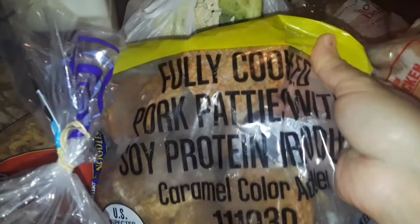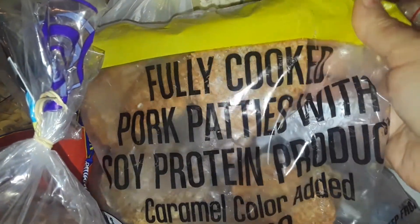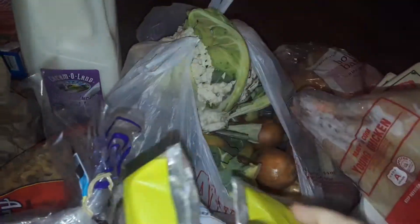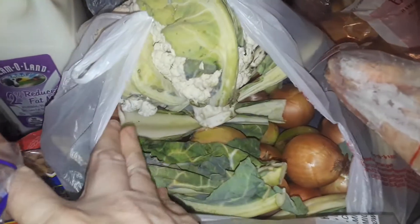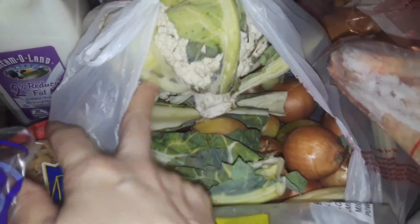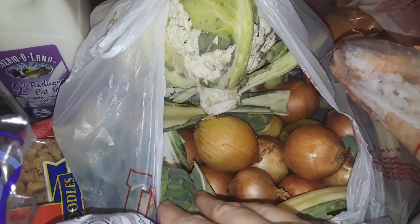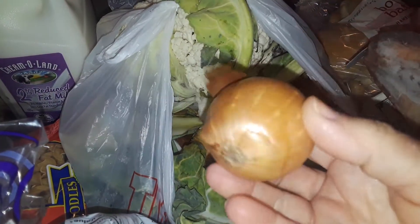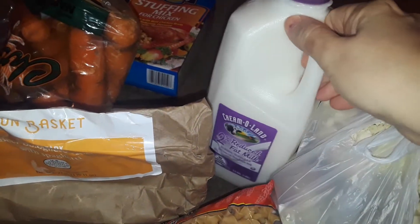I got this big bag of fully cooked pork patties — it's a huge big thing, just heat and go. Got that for free. Then in this bag I got a big huge thing of cauliflower, some greens, and a whole big bag of little onions.